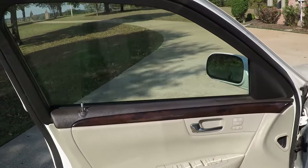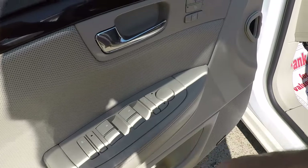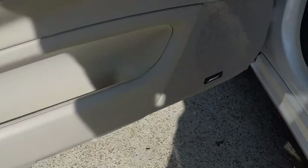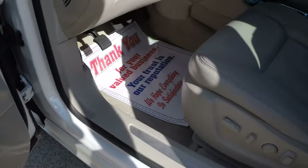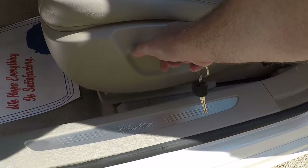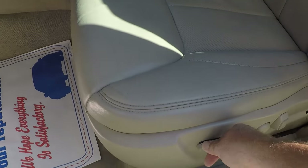Got power windows, power locks, power mirrors — power folding mirrors. Heated and cooled seats, memory seat. You name it, it's got it — Bose radio, power seat, massaging seats, and lumbar support.